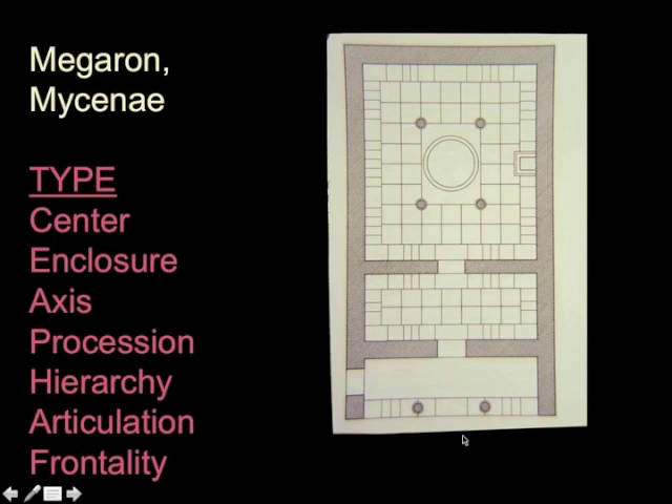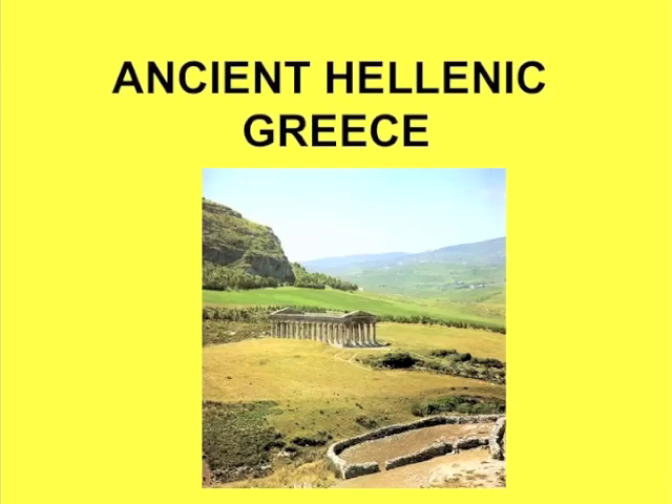So we went quite quickly through ancient Mycenae and Minoan civilizations. But when we come back next time, we will talk about the architecture of Hellenic Greece—by which I mean the mainland culture of the Greeks. Thank you.